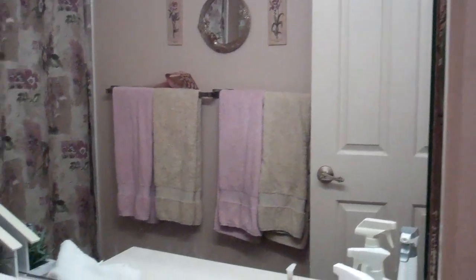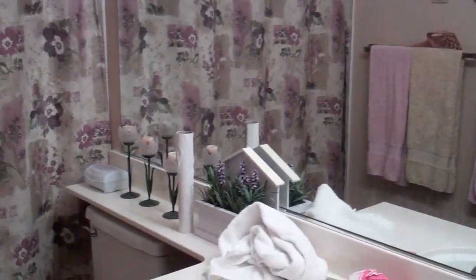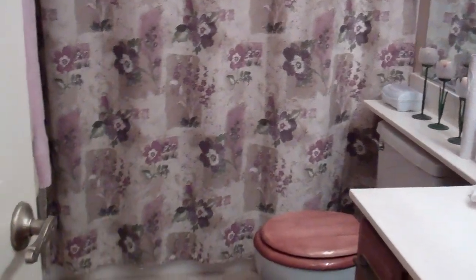Approaching the bathroom. And here we are in bedroom number one.